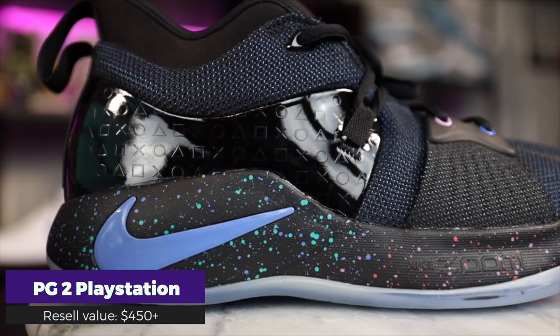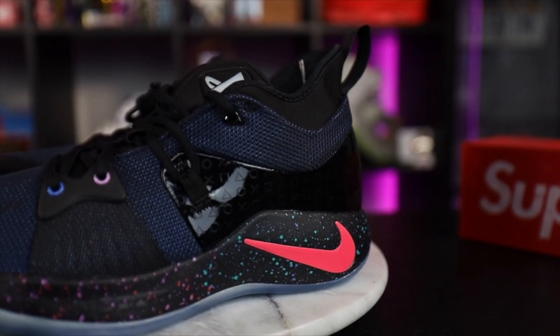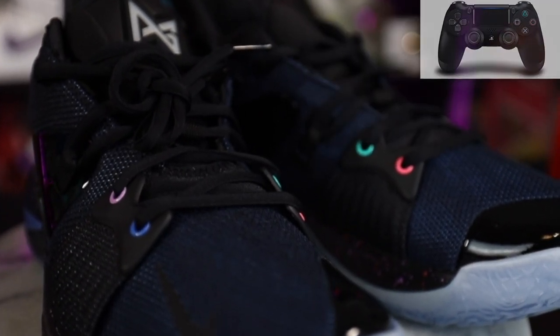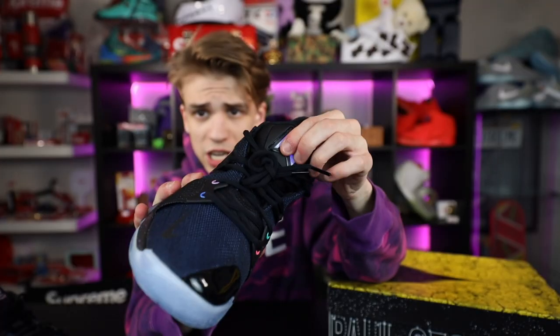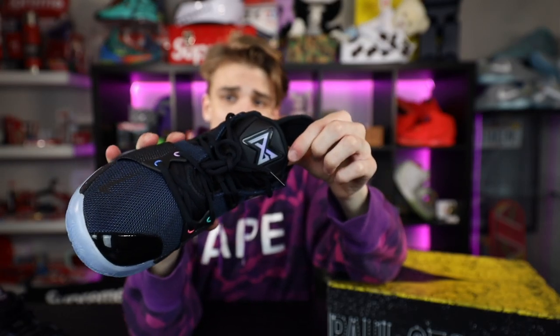Next up is a sneaker I never thought I'd actually put on my personal want list. The reason I got it is because Gabe was selling it for a good price — he said it was harder to move a shoe like this. But if you're a collector and a video game head like me, having this in your collection makes sense. These are the PG2 PlayStations — the Paul George exclusive line. They have PlayStation controller buttons where the lace aglets are. I bought these brand new, so it's like buying a Nike Mag — you just hope the lights stay on.